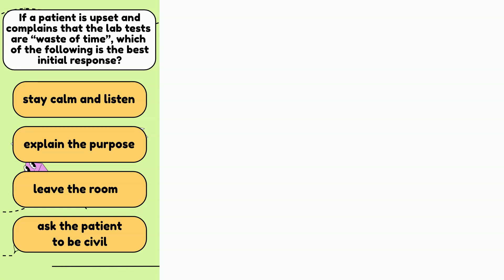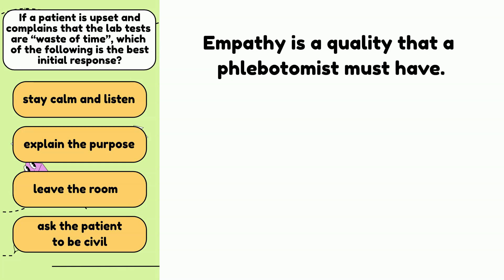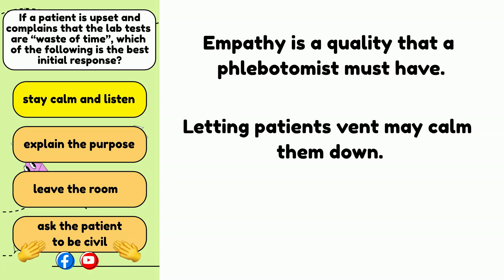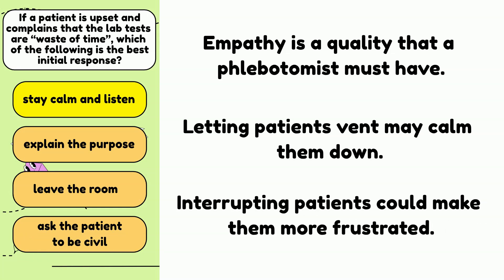Is it stay calm and listen to the patient? Or should you explain the purpose of the blood draw? Maybe when the patient comes to terms with why you are there to draw their blood, they will calm down. Or should we leave the room and let the patient have some space? The answer is A. Stay calm and listen. Letting the patient vent alone may calm them down already. Once they calm down a little bit, you can try to talk to them. Don't interrupt the patient because that could cause them to be even more frustrated.